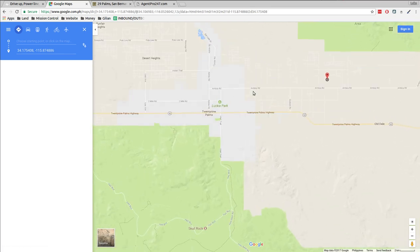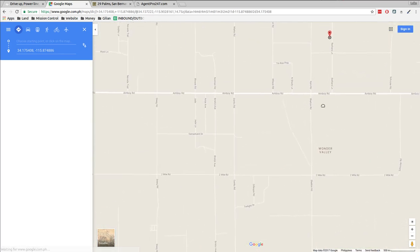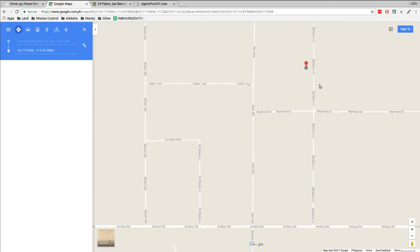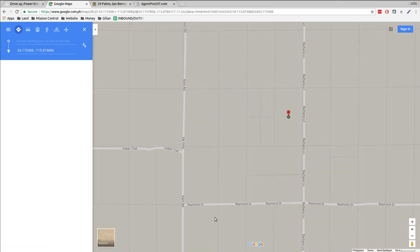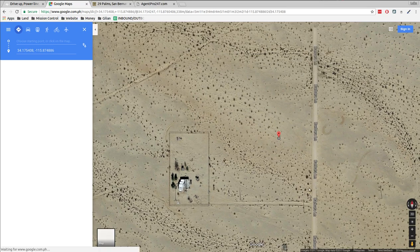Shooting out Amboy Road north — the street is called Barbara Lane. So you go Amboy Road out to Barbara Lane, then Barbara Lane north, and to the property. This property sits right on the edge of Barbara Lane, so you don't have to cross anybody's property or anything to get there. It runs right along Barbara Lane.